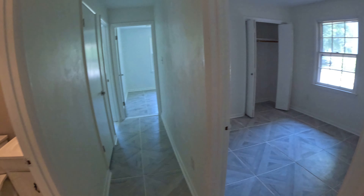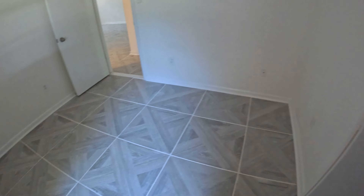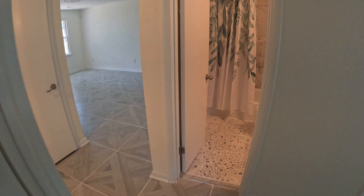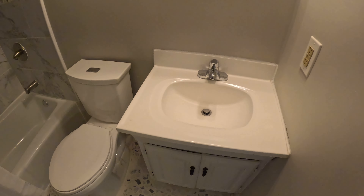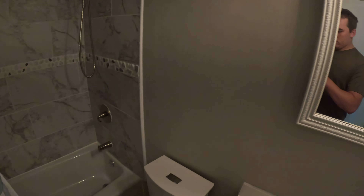We'll start with the kitchen. The cabinets are the same style, just painted white, but they still look great. Granite countertops, new appliances — the fridge cutout is a little small over the fridge but there's enough room to put a bigger one in. There's a pantry right here, going into what you could call a dining room slash living room area.